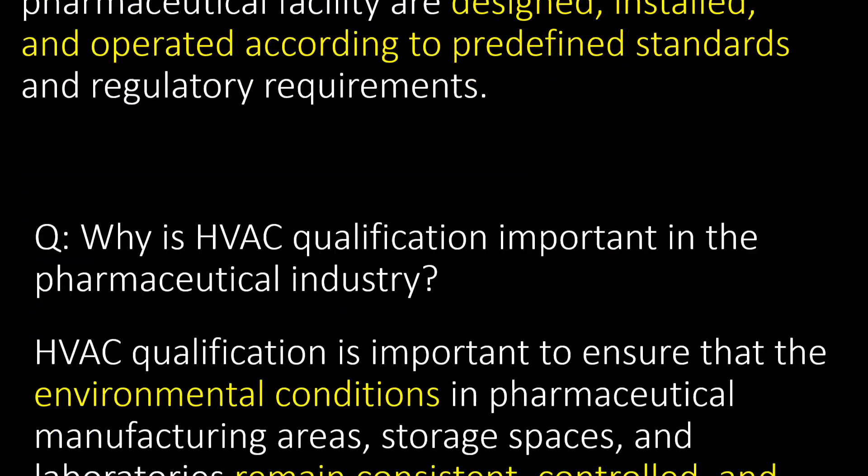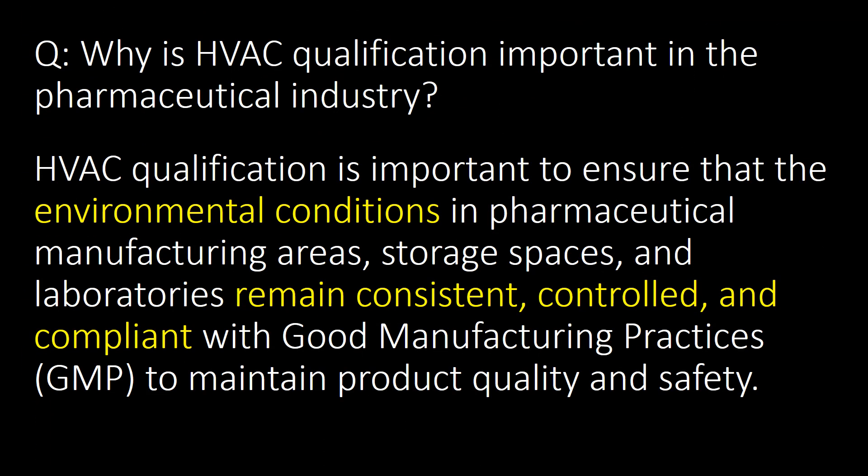The second question is: why is HVAC qualification important in the pharmaceutical industry? HVAC qualification is important to ensure that the environmental conditions in pharmaceutical manufacturing areas, storage spaces and laboratories remain consistent, controlled and compliant with Good Manufacturing Practices (GMP) to maintain product quality and safety.